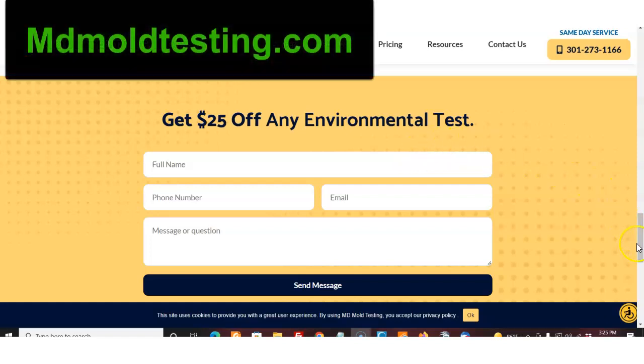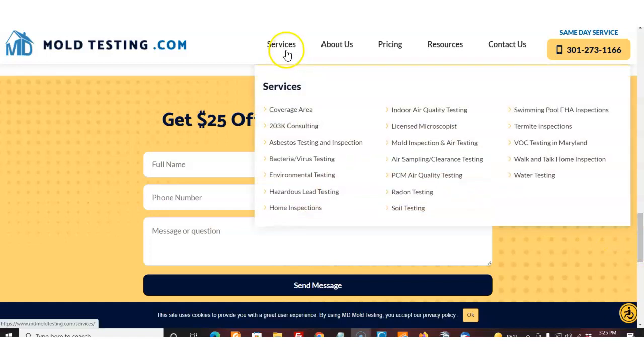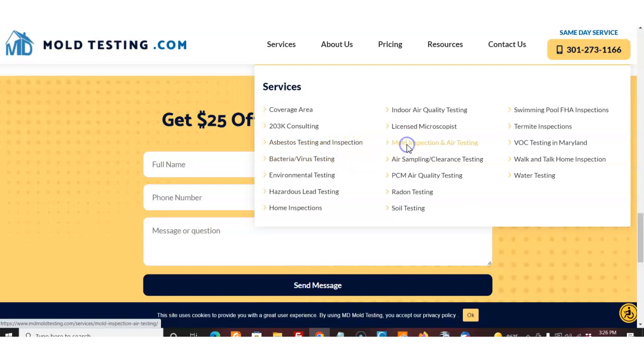Today we're going to talk about a special deal over at MD Mold Testing in Rockville, Maryland. They're offering a $25 off coupon on any environmental test. We're really going to talk about mold testing today, but they have a wide variety of services and they've been in business for years. Services include bacteria and virus testing, environmental testing, hazardous lead, basic home inspections, and a licensed microscopist — a whole list I'll put in the description below. And you get $25 off.